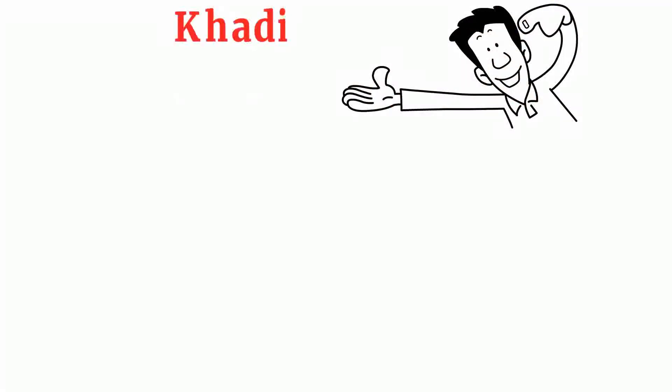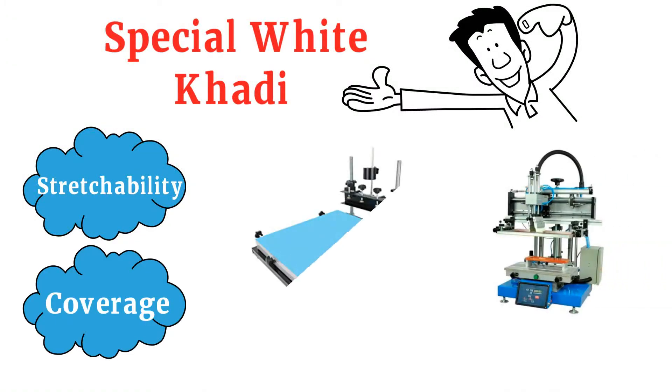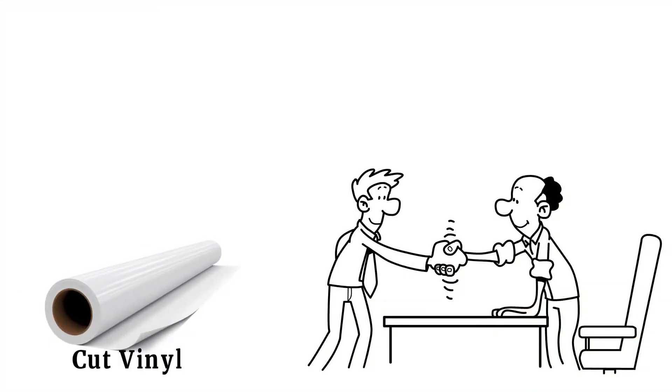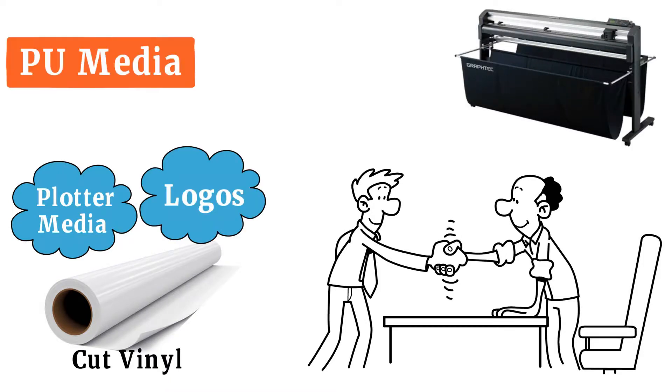We have special white Cottey with high stretchability and coverage for automatic printing machines and manual table printing from BTL inks and C2 inks. We even have deals that involve cut vinyl used for plotter media to make logos or wording from GrafTech Plotter and PU Media from Korea.